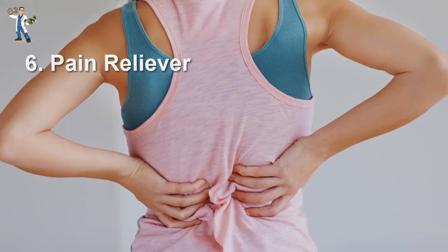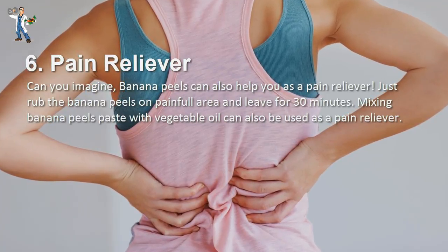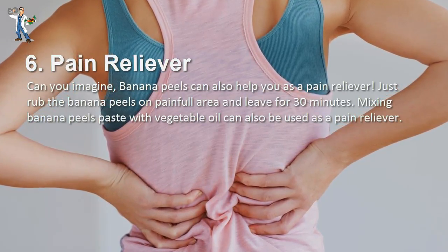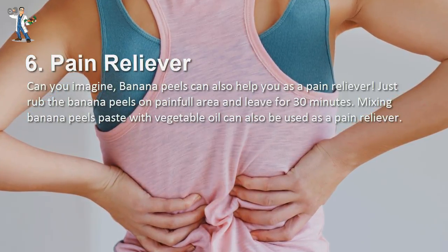Number 6: Pain Reliever. Can you imagine? Banana peels can also help you as a pain reliever. Just rub the banana peels on the painful area and leave for 30 minutes. Mixing banana peel paste with vegetable oil can also be used as a pain reliever.